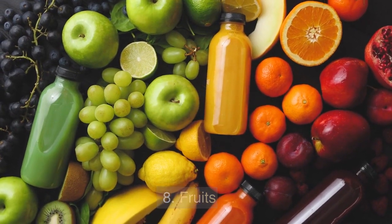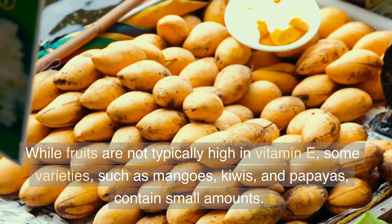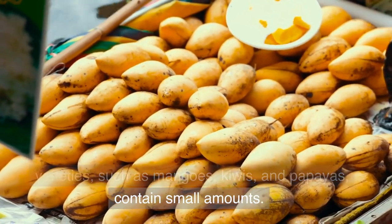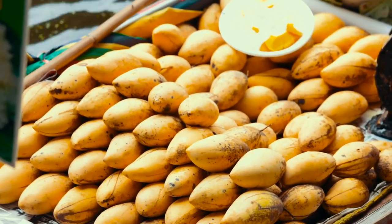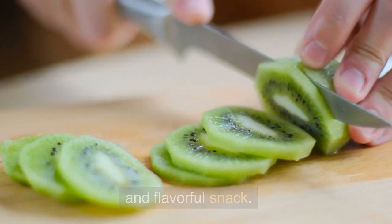8. Fruits. While fruits are not typically high in vitamin E, some varieties such as mangoes, kiwis, and papayas contain small amounts. Incorporate these fruits into your diet for a nutritious and flavorful snack.